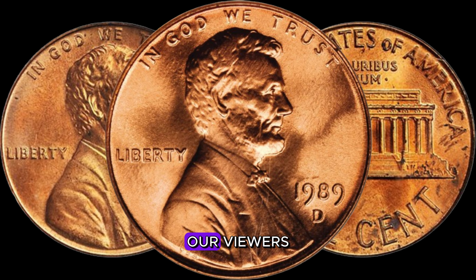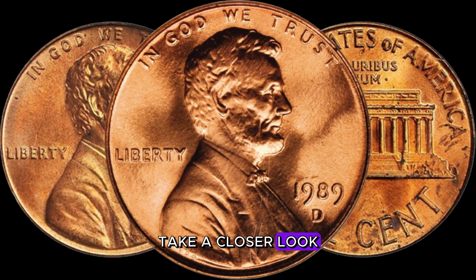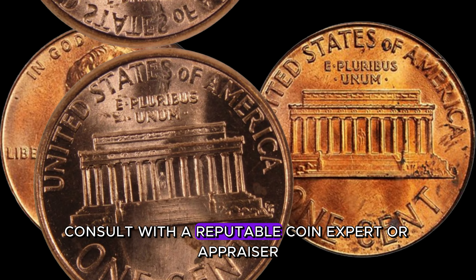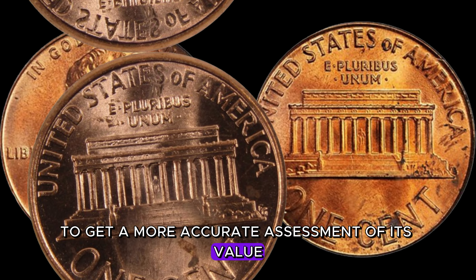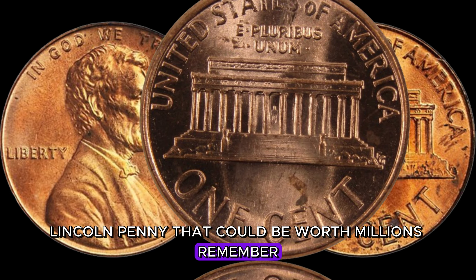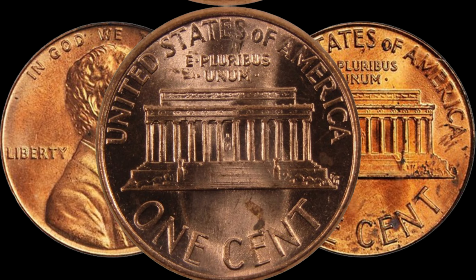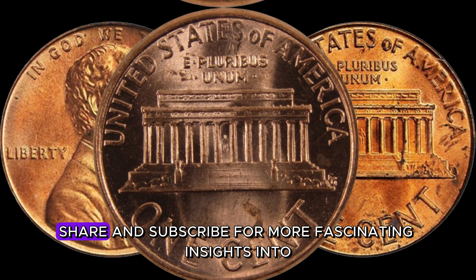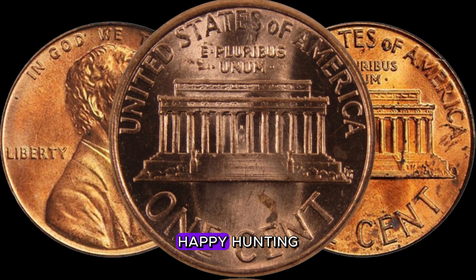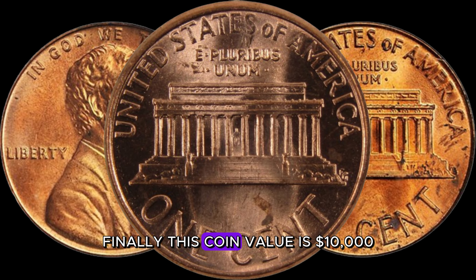Have you come across a 1989 D-Lincoln penny in your collection? Take a closer look and check for any doubling or anomalies. If you think you may have found a rare variety, consult with a reputable coin expert or appraiser to get a more accurate assessment of its value. And there you have it — the mystery of the 1989 D-Lincoln penny that could be worth millions. Remember, the world of coin collecting is full of surprises, and you never know when you might stumble upon a hidden gem. If you enjoyed this video, don't forget to like, share, and subscribe. Thanks for watching — finally, this coin value is $10,000.